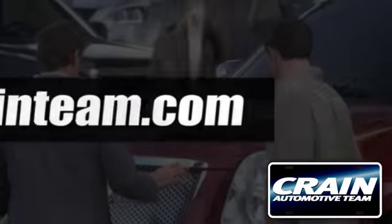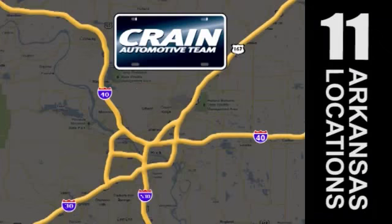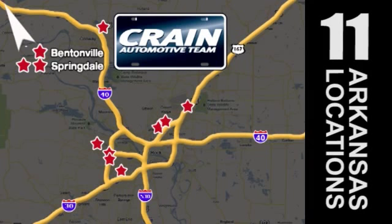Visit us anytime at Craneteam.com — go, go, go, Craneteam's got them! Craneteam.com